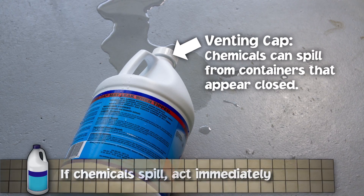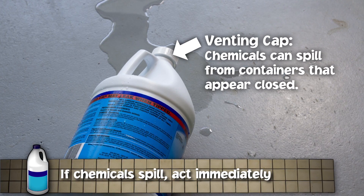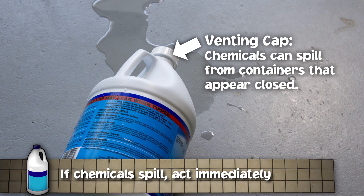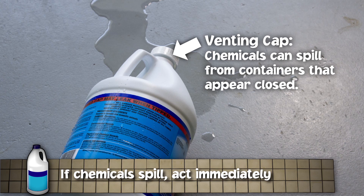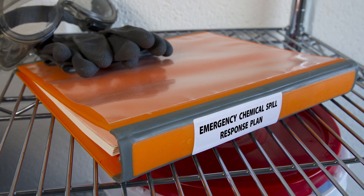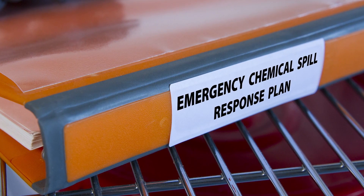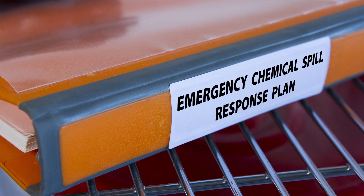Chemical spills are serious business, but keeping an accident under control and reducing the risk of injury means acting quickly. Always respond to pool chemical spills immediately. Do not wait to act. Doing nothing or putting it off even for a few minutes can increase the risk of someone getting hurt. Follow your pool's Emergency Chemical Spill Response Plan and be sure to tell management of any spills right away.